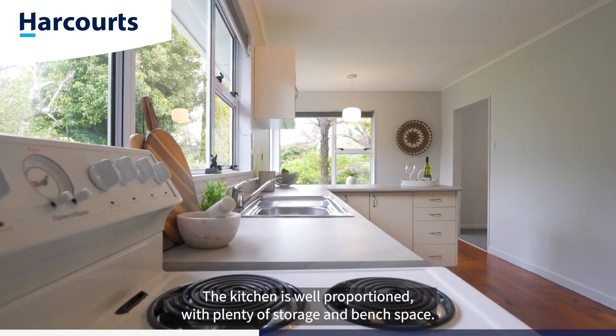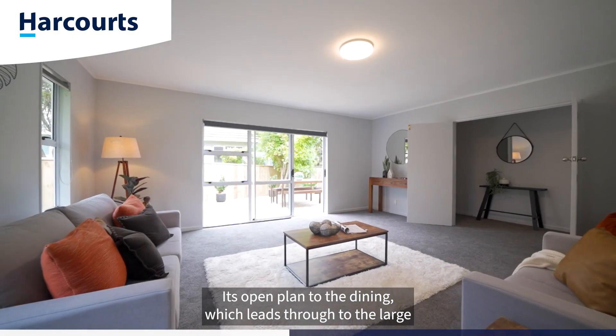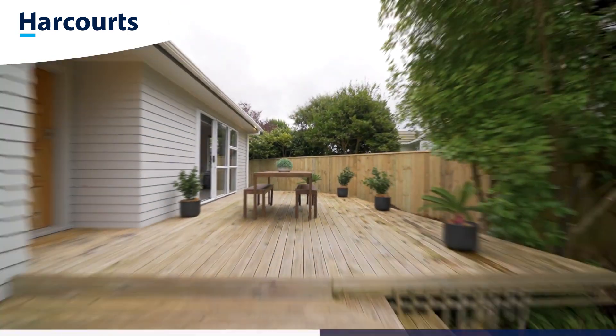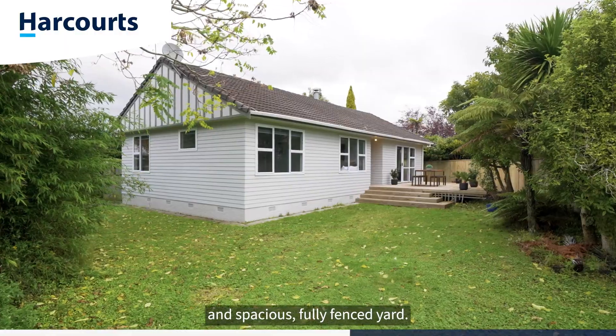The kitchen is well proportioned with plenty of storage and bench space. It's open plan to the dining which leads through to the large living room, warmed by a wood burner. The space looks out north and steps out to a large deck and spacious fully fenced yard.